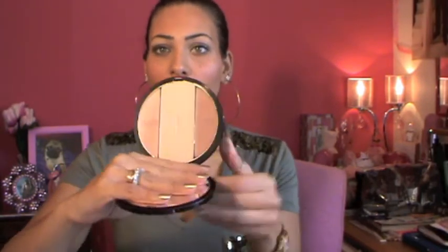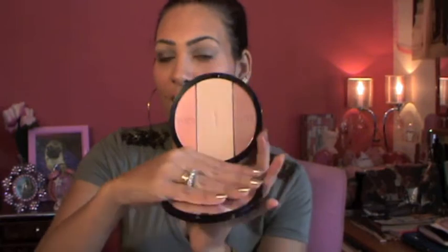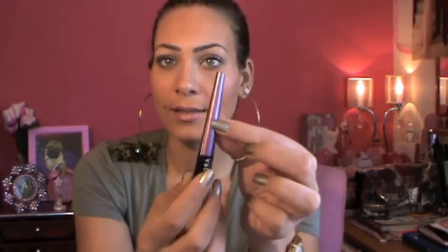I also got the Sephora Blush Me Twice in number one — it's like a shimmery bronzer and a powder blush. That's what I'm wearing today — very pretty and very pigmented. I also got the Sculpting Disc from Sephora — a bronzer powder and highlighter — I got it because of Andrea's Choice. I also picked up a long-lasting eyeliner in burgundy, and a gel eye glitter — I don't own any gel glitter so I wanted to try it.